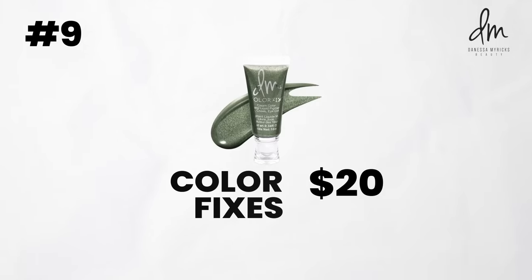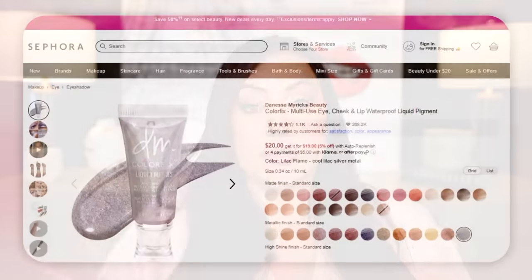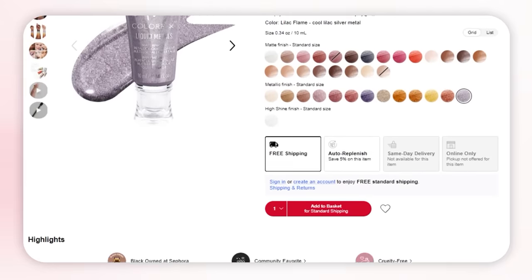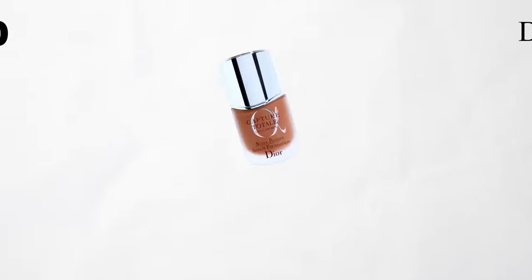Going into the D's — next brand is Danessa Myricks. This was hard to choose too, but her color fixes are holy grail status. They are so innovative and unique. I love using these as a base under my eyeshadows. They blend really well, they're incredibly pigmented, and they come in so many different colors. I have an entire drawer full of them in every color possible. You have some time to blend it out, and once it sets, that is it — it will last for hours and hours. If I have a long day of shooting, this will last me like 18 hours. It will not budge. If you need a nice colorful base under your powder shadows, these are insanely pigmented and incredibly long wearing.